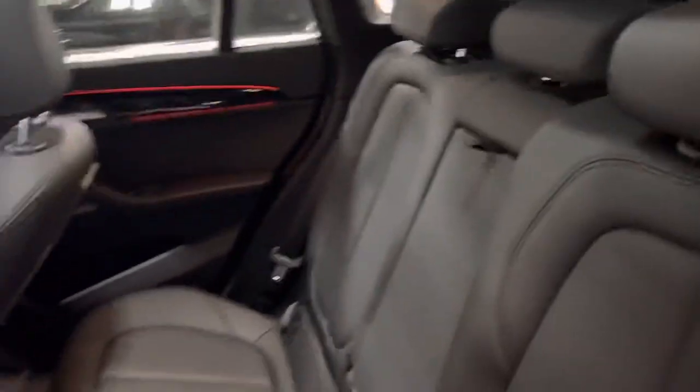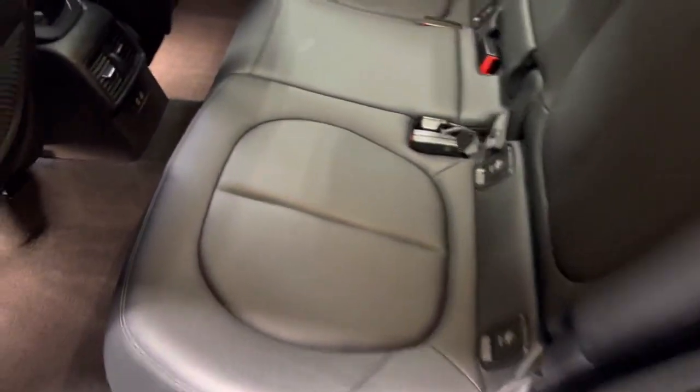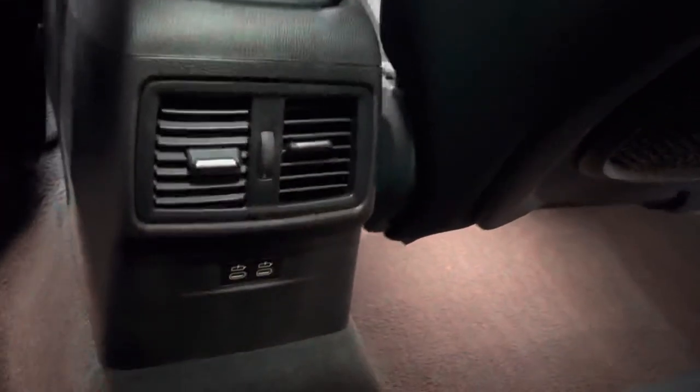Plenty of room here in the back seat. Well-maintained, with a couple of charging ports back here.